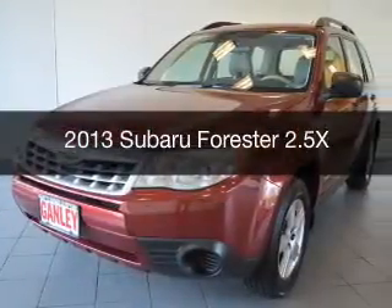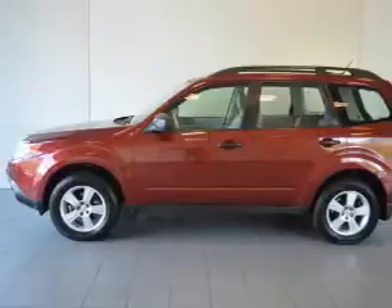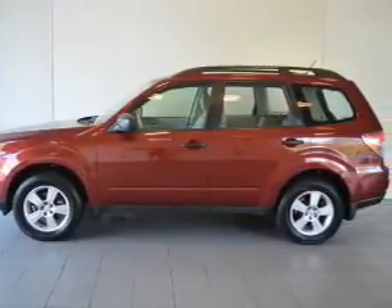This is a used 2013 Subaru Forester. It's powered by all-wheel drive, an engine, and an automatic transmission.